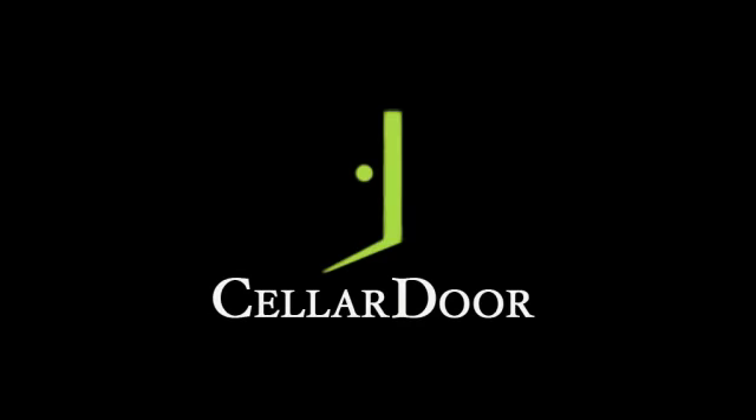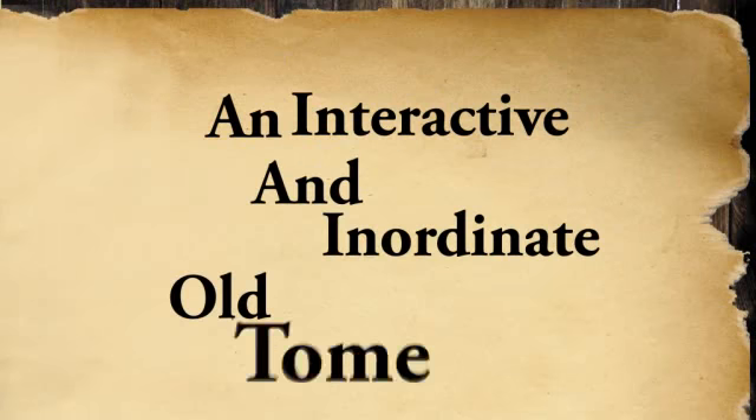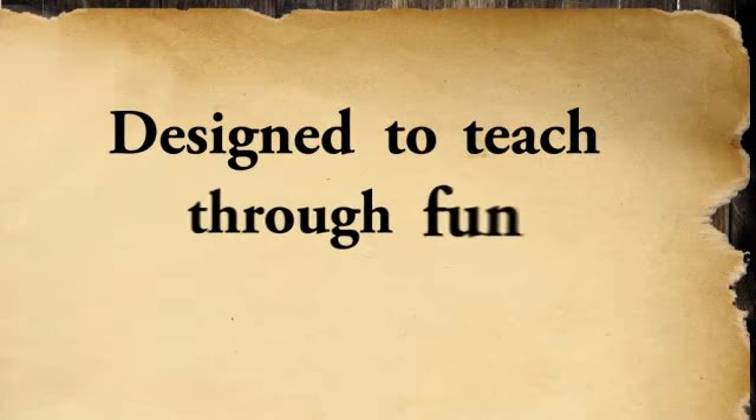Welcome! We are the Celador team from Poland. Read books, stay smart. An interactive and inordinate old tome designed to teach true fun.